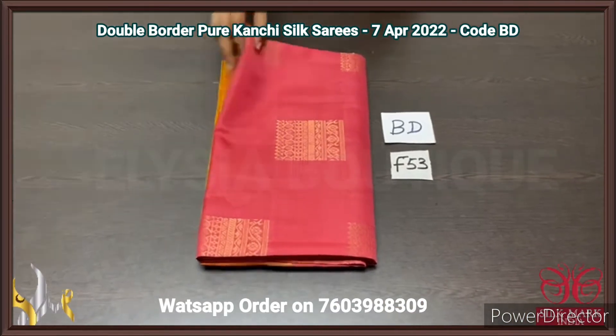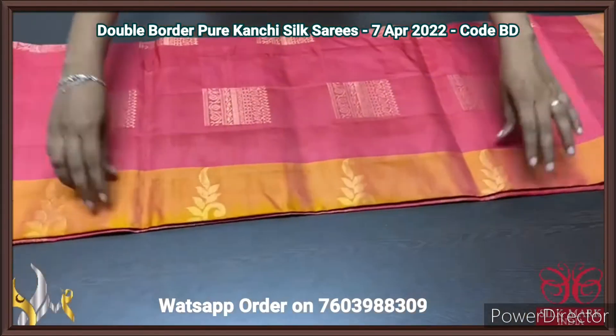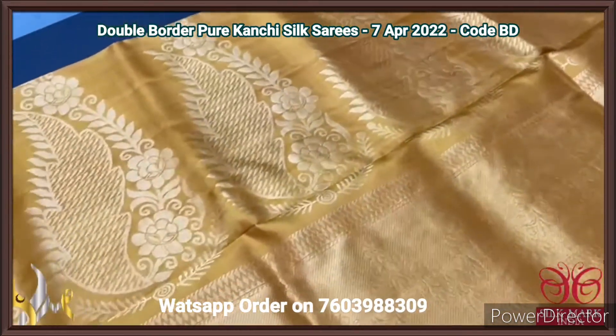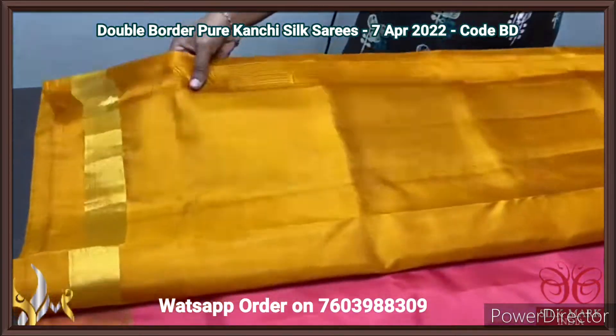Pure Kanjiwaram soft silk sari, a double border collection with beautiful golden zari weaving. The combination is very beautiful — mustard yellow colour pallu with big motif design weaving, which is very different. And the same mustard yellow colour blouse piece.